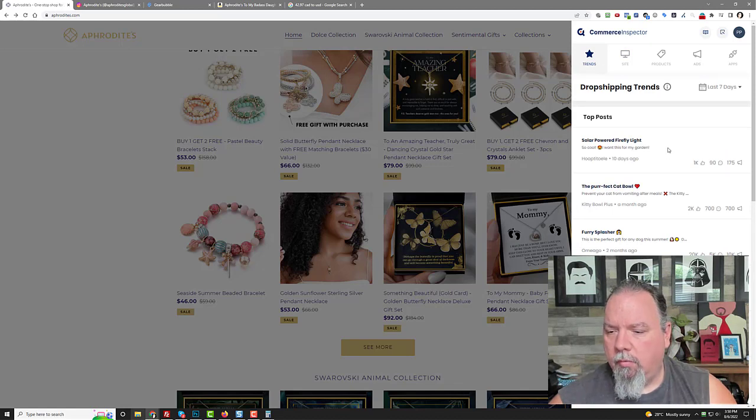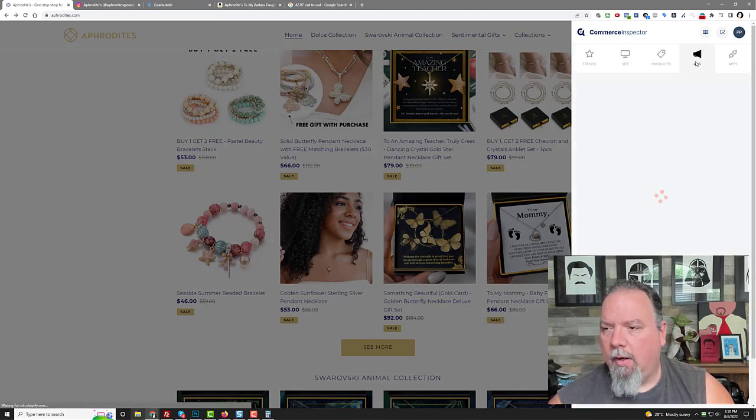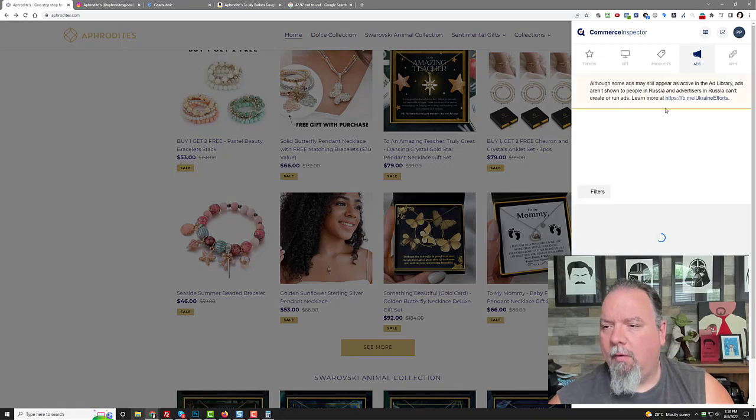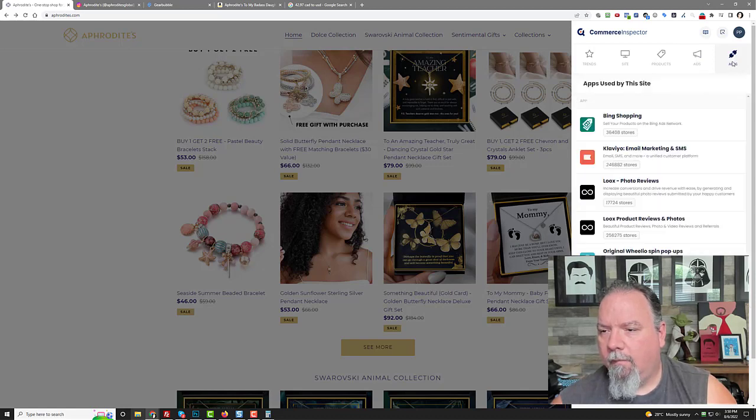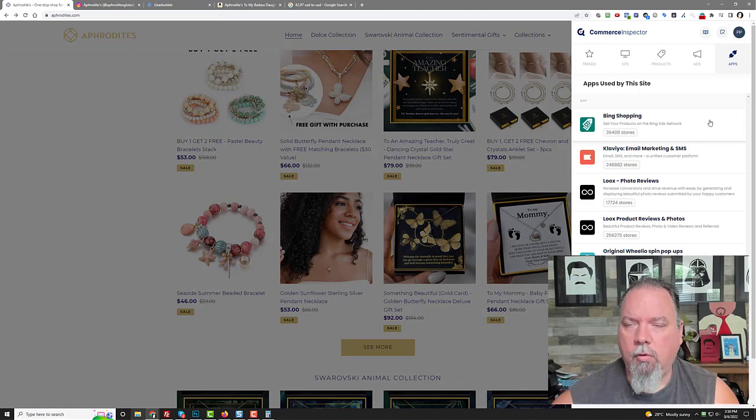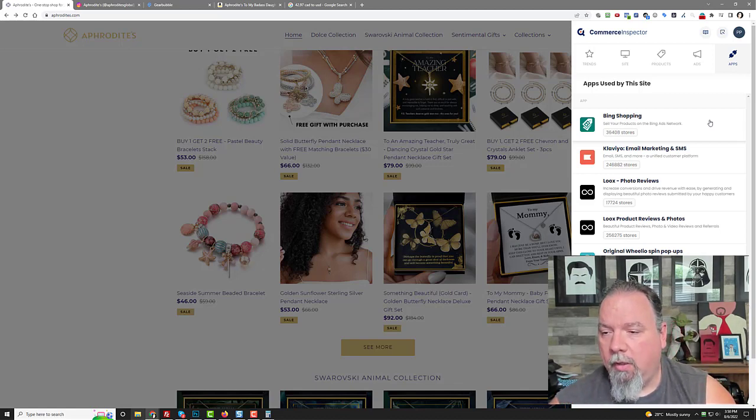Let's look at their ads on Commerce Inspector. The ads section may not show much, but you can also tell which apps a Shopify store uses with Commerce Inspector — it's a free Chrome extension. You can tell they're on Bing, they're using Klaviyo for email, they have Loox for photo reviews, and then they have Wheelio and TikTok.